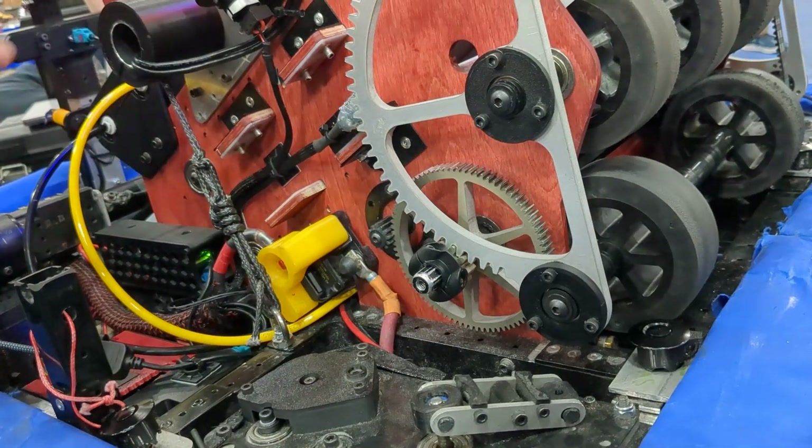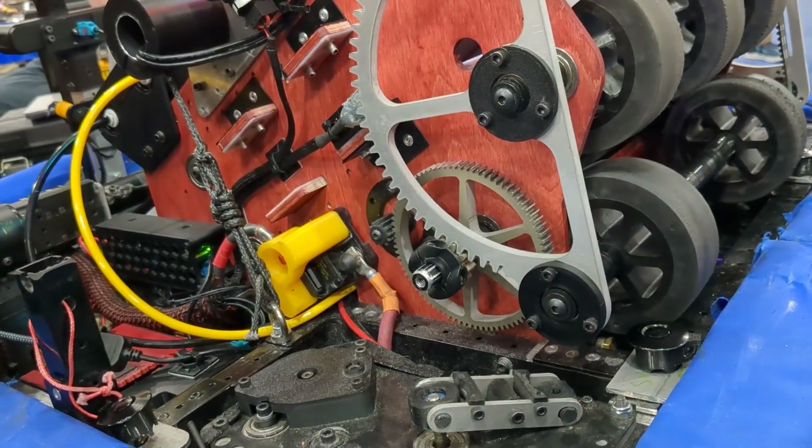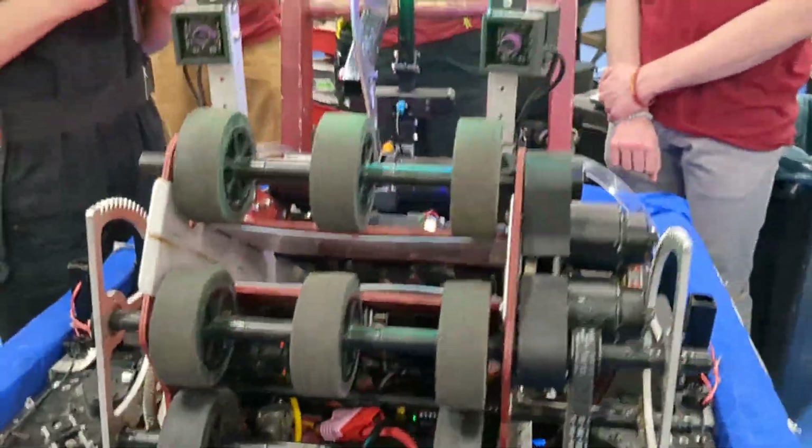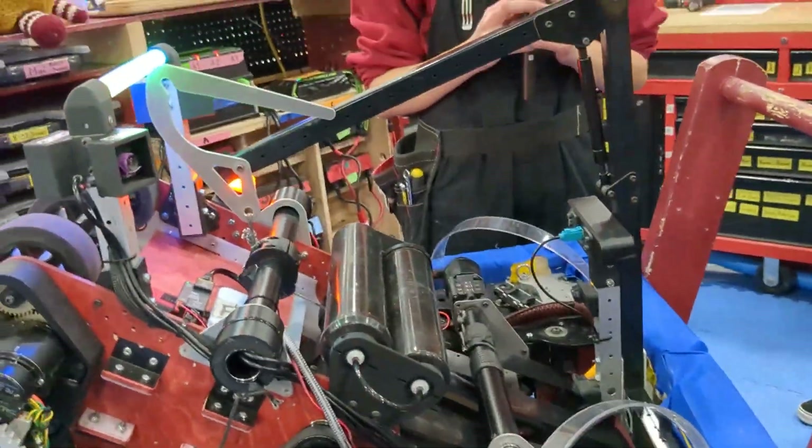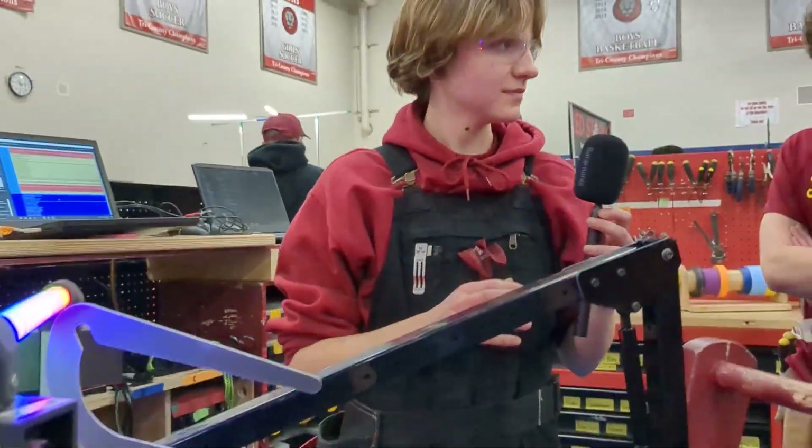It's a very high gear ratio so it doesn't go down too easily. That is a complex shooter. Can you show us the intake and the handoff and how it all goes together?